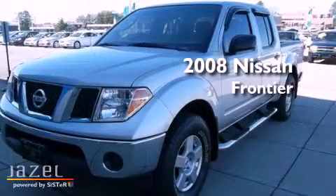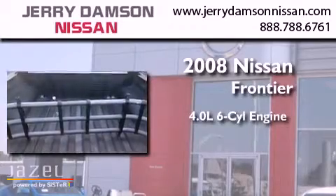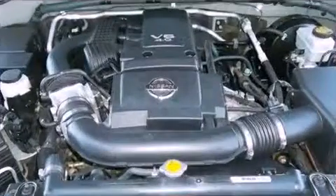This is a 2008 Nissan Frontier. It has a 4.0-liter, six-cylinder engine, a five-speed automatic transmission, and four-wheel drive.